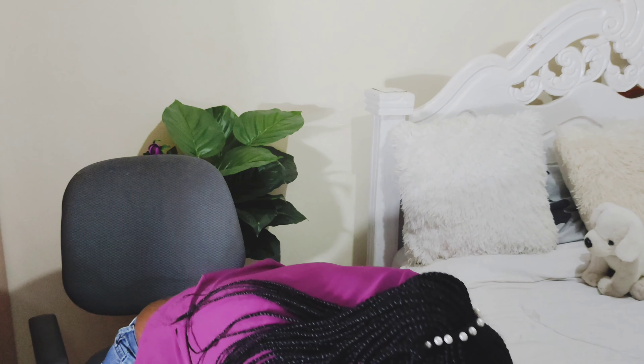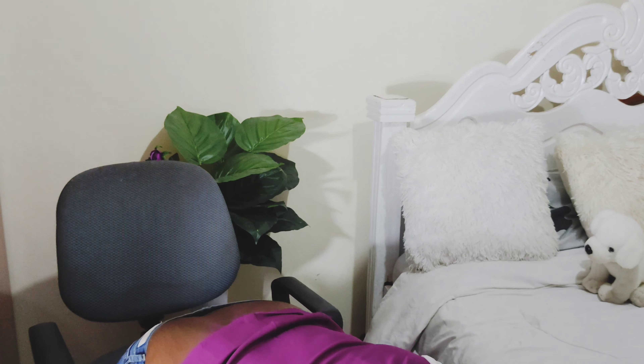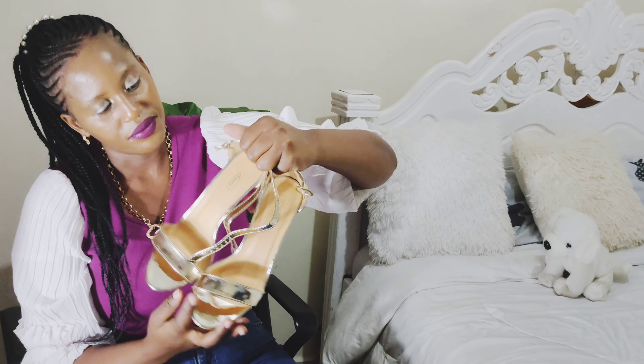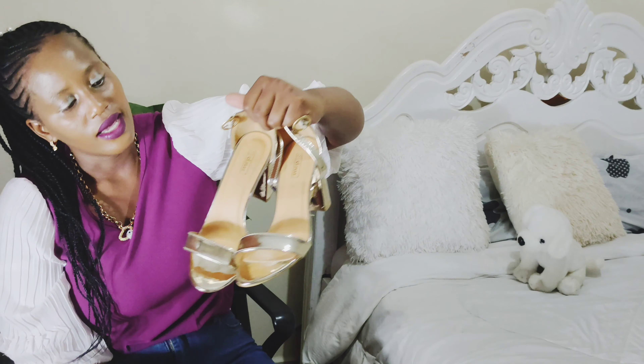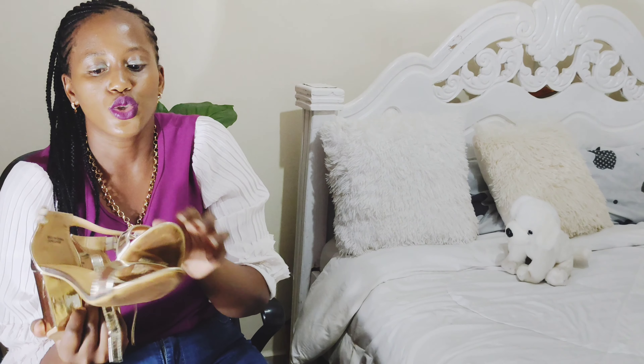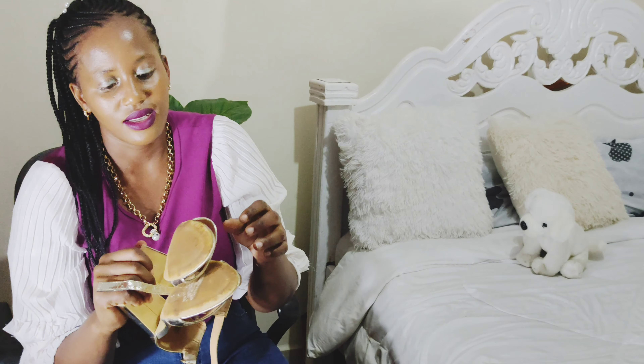Number three: heels. If you are a lady, you need at least one pair of heels. As long as they are comfortable, just look for colors you love most. Personally I love gold and black heels. I have this gold pair and I really love it — you can wear them with any color and they just look good.